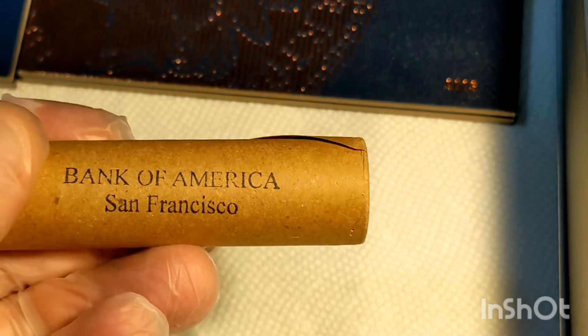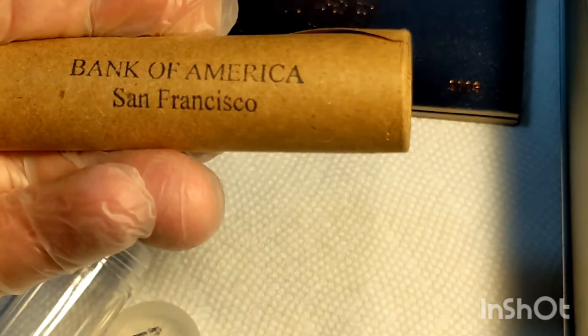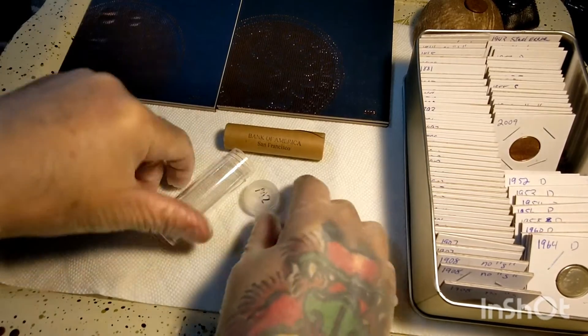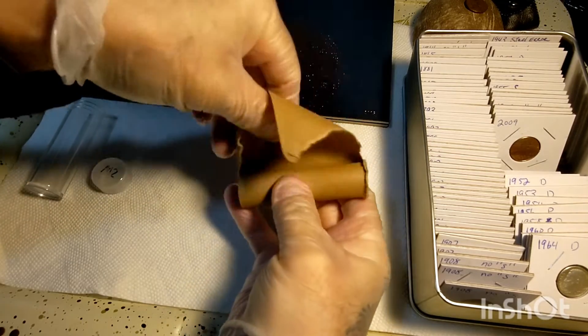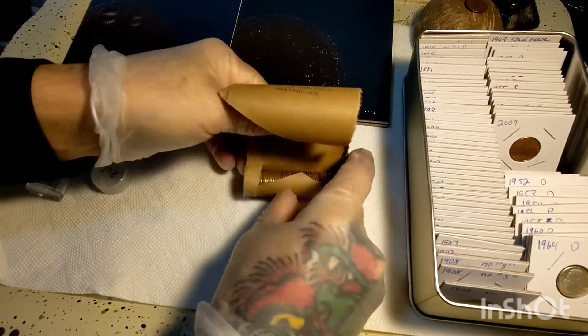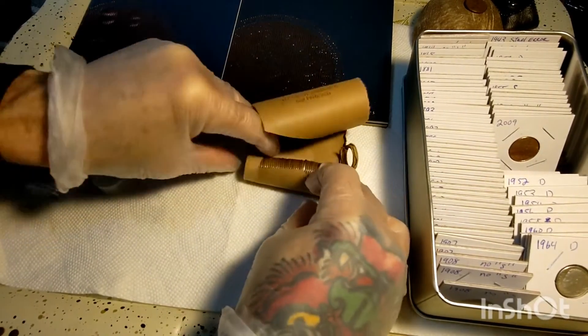Let's get out the Lincoln Cent Book. Go through these Wheaties. I'm going to lay these out for you here in just a second. Let's lay these out and have a look at them. We're seeing one steel penny off the bat.